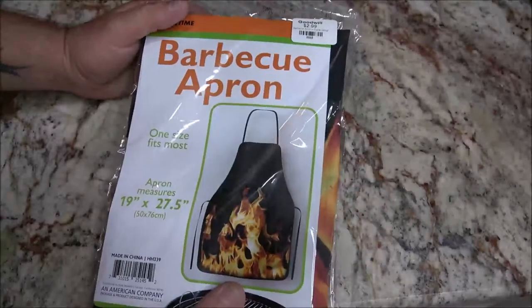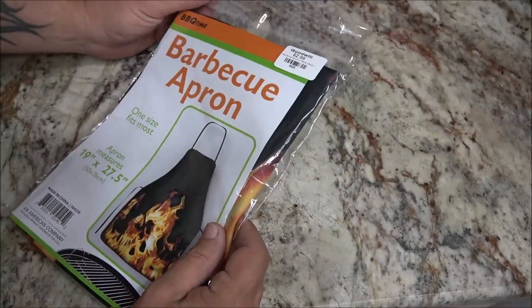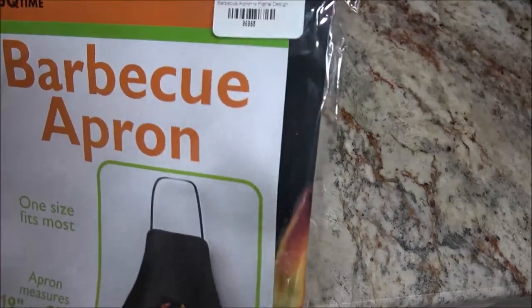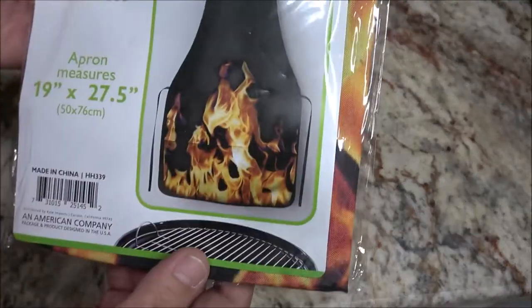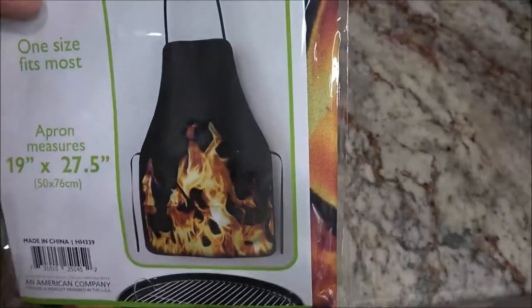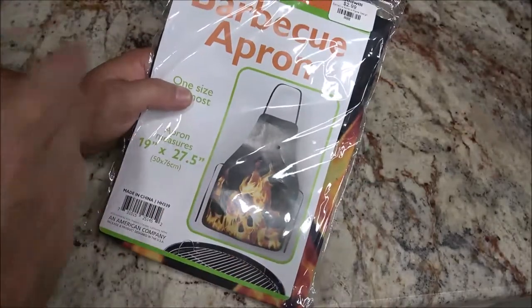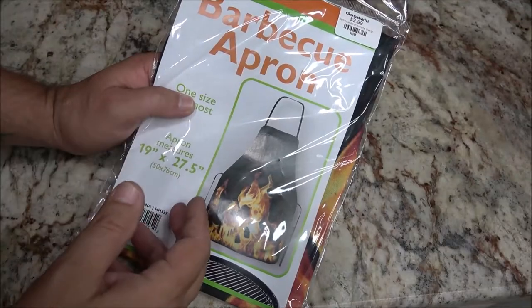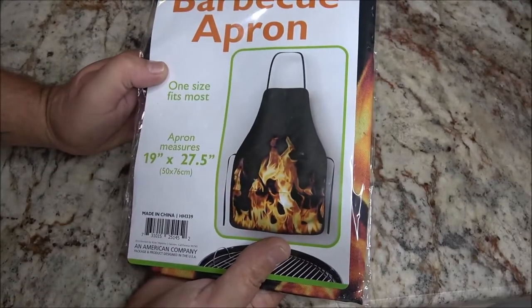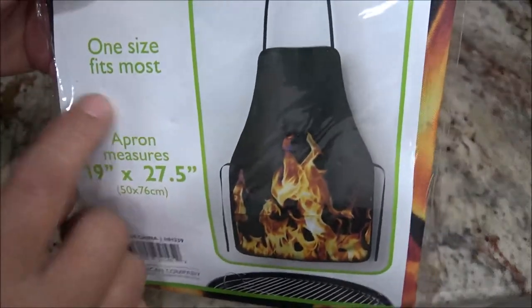At the Goodwill in Crystal River — if you guys are around this area and you like Goodwill, Crystal River is awesome. Monkey picked this up for me. It's very new, $2.99 — she got this for me because it's an apron with flames on it, you know, for when I do my chef Shaber stuff and because of the flames on my intro. I thought that was really cool. Size fits most.